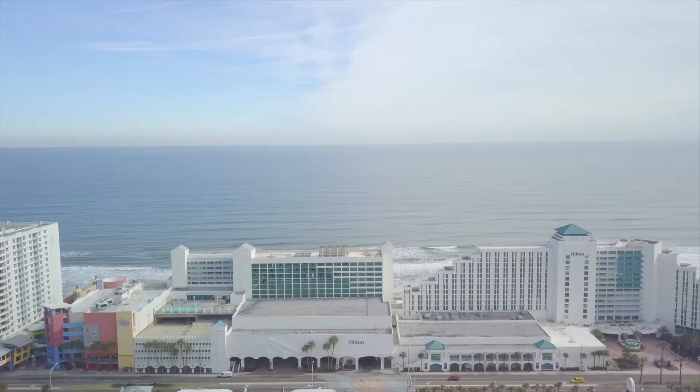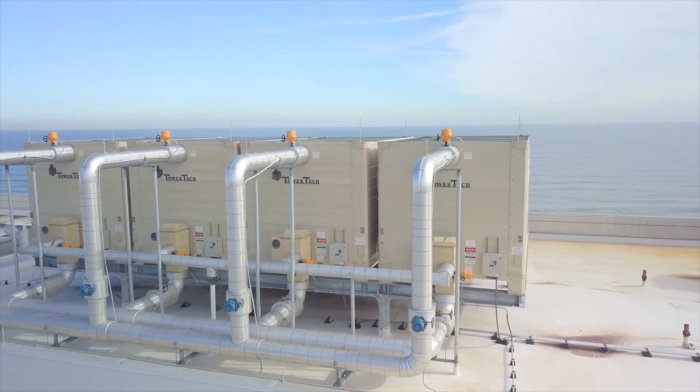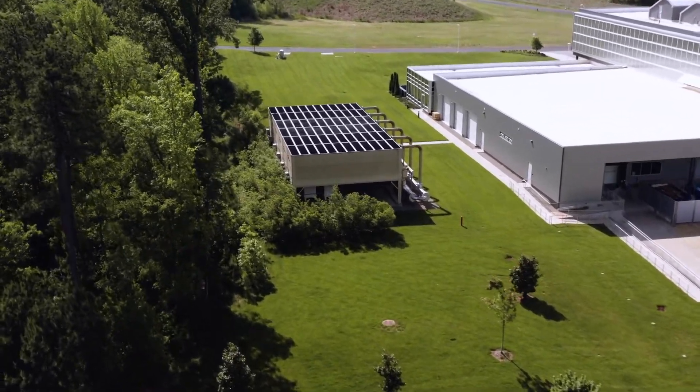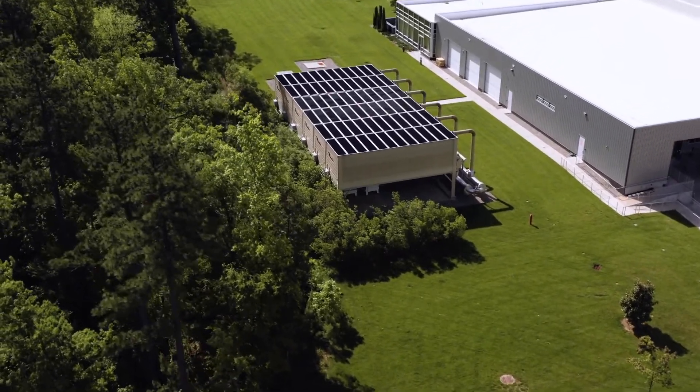We deal mostly with large MEP installations for hotels and resorts in the Caribbean. We also have a lot of industrial experience in process cooling. We are in the market of very large chilled water plants, mostly centrifugals and large crude chillers. These units and the systems are basically designed for maximum efficiency, so the way that the Tower Tech product fits with high efficiency centrifugal chillers is amazing.